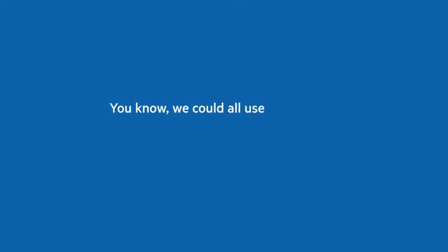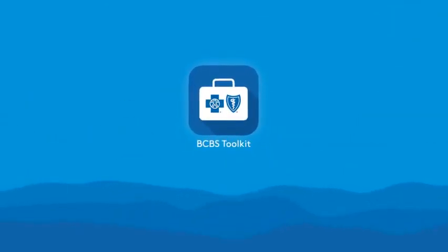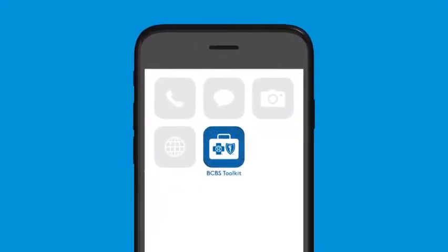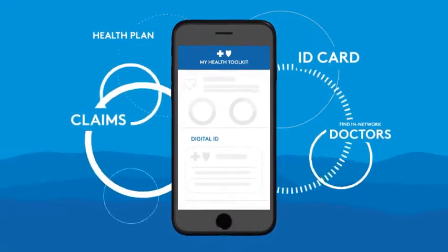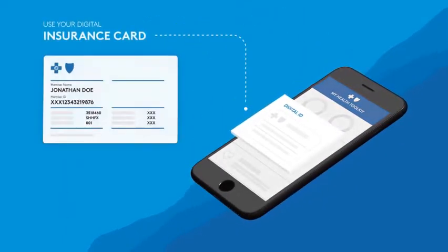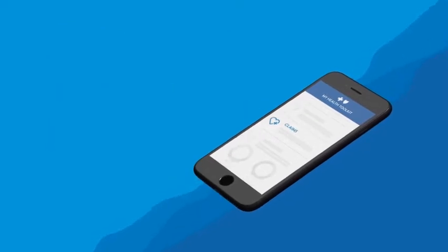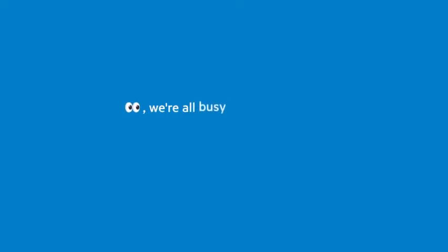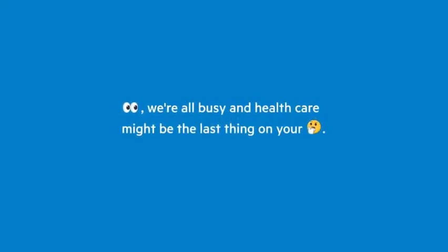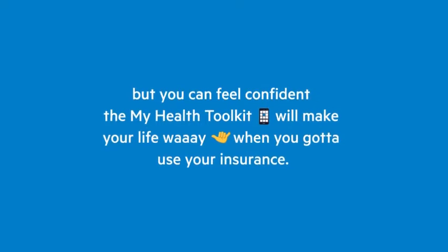We could all use some things to make our lives easier, especially when it comes to dealing with health insurance. The My Health Toolkit app does just that. Once you download the app, just use your existing My Health Toolkit login once, and all your insurance info is right at your fingertips. Use your digital ID wherever, whenever. Check the status of your claims fast. See what's covered by your health plan. You can even find a local in-network provider. Download it today.